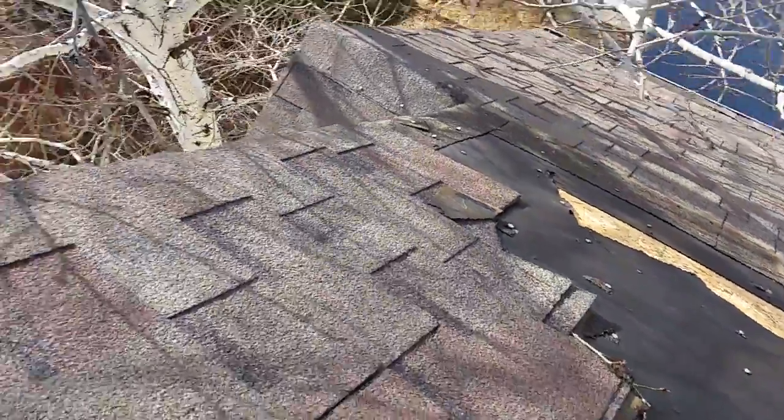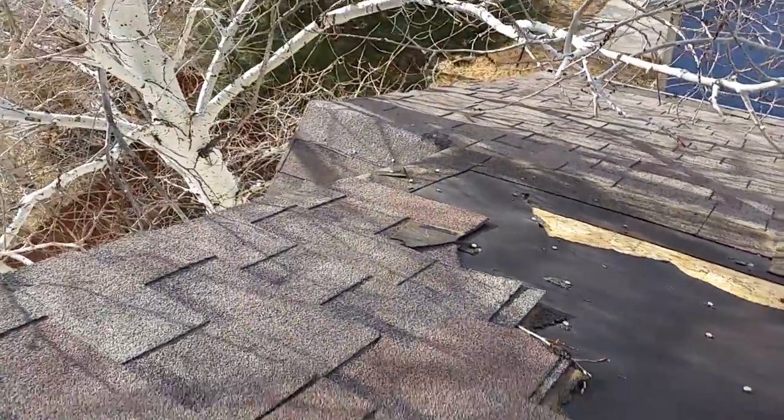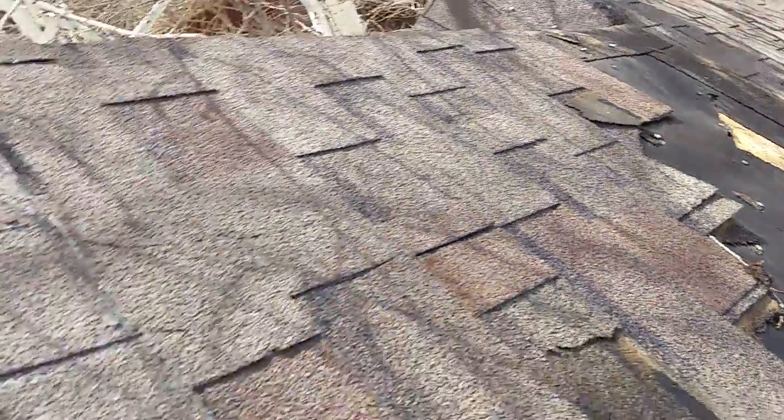9403 Daystar. Mike with 3G Construction. I called out after the wind to check out the roof, and you can see that it has some damage.